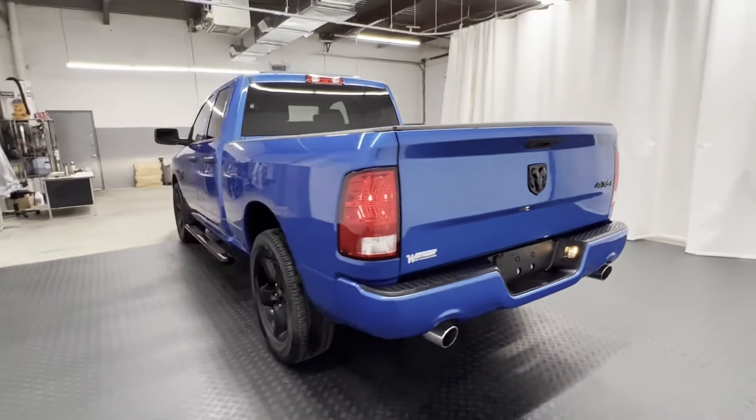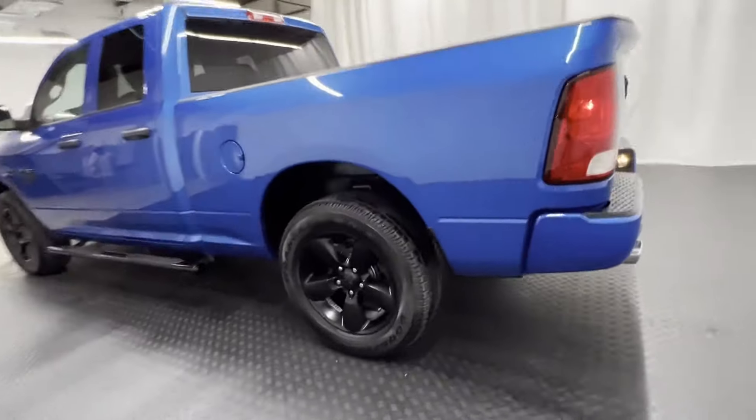Automatic headlights, auto dimming rearview mirror, auxiliary input, stability control. Find your dream car and drive it home today.